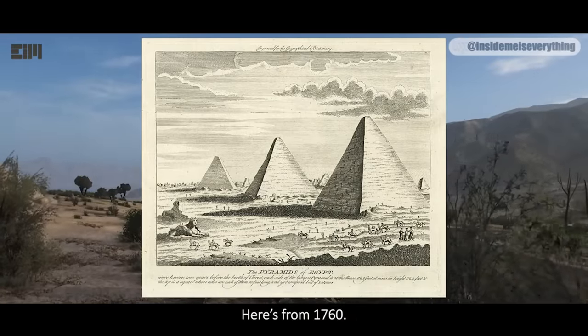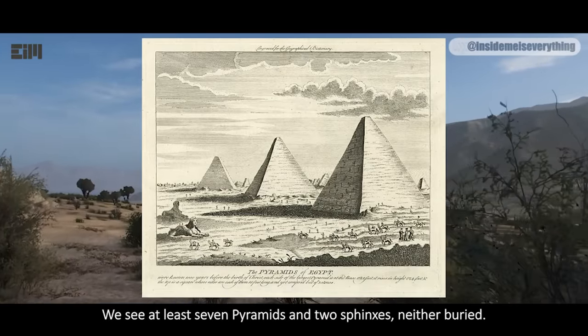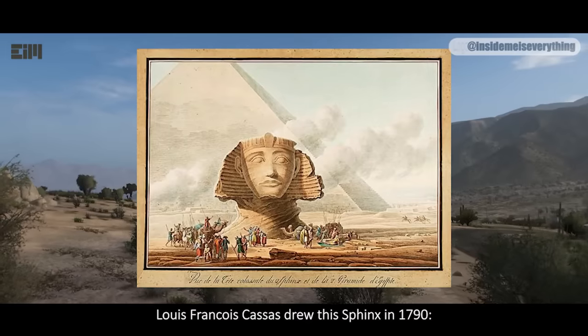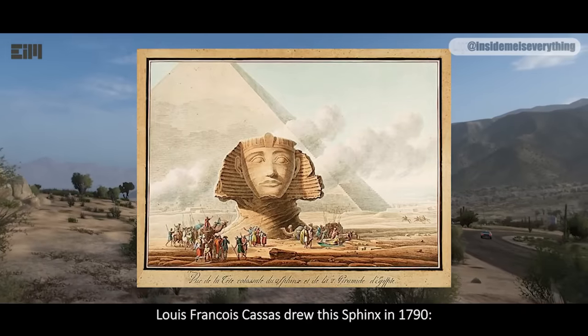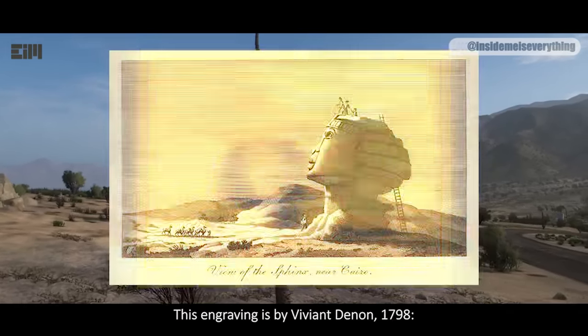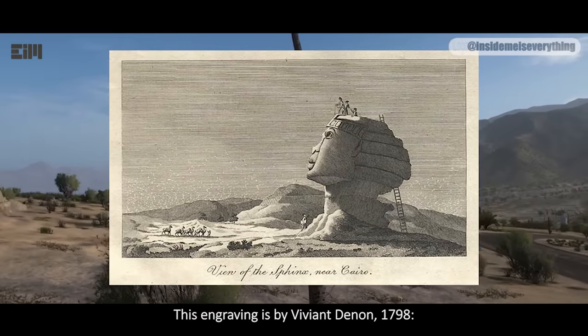Here's from 1760. We see at least seven pyramids and two Sphinxes, neither buried. Louis-François Casas drew the Sphinx in 1790. Most of it is buried. This engraving is by Vivian Dienen, 1798.